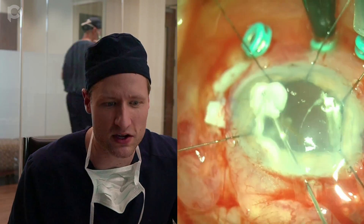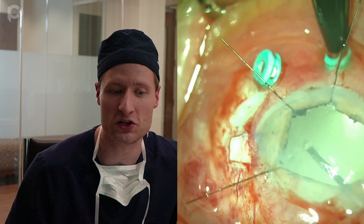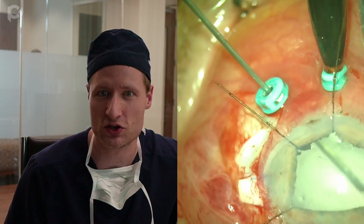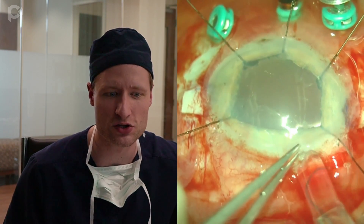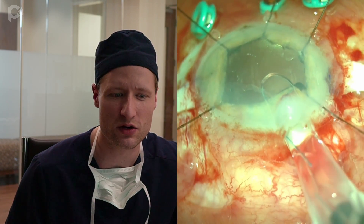I want to make sure there's no vitreous in the eye, so I'm putting in a little bit of Triessence and doing more vitrectomy to make sure there's none in the AC. Not only because you don't want to drag the IOL through it, but if you're unfolding a DMET graft in this situation, you don't want vitreous tufts on the anterior surface of the iris. Now I've got the lens and I'm injecting it into the anterior chamber.